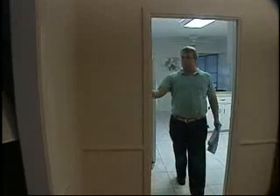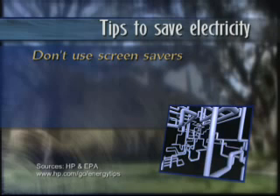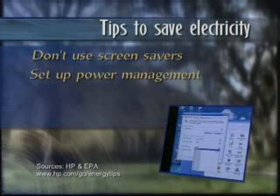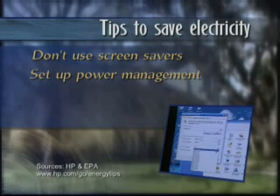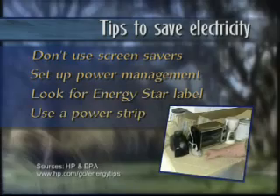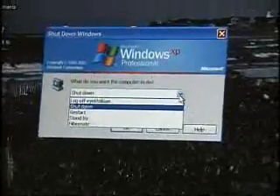Here are some things HP says you can do to save electricity in your house. Don't use screensavers — they use much more power than letting the computer go into standby. Instead, select power settings that automatically put the computer and monitor in standby mode when idle. Look for the EPA's ENERGY STAR label when shopping for new computers or printers, and use a power strip to easily switch everything off at once, but make sure you properly shut down the computer first.